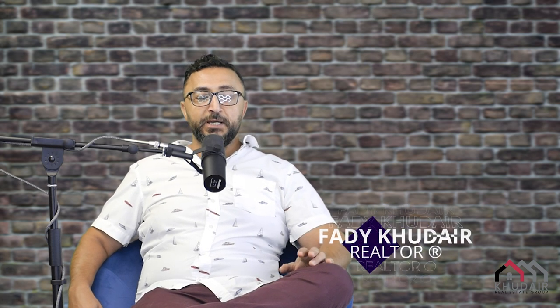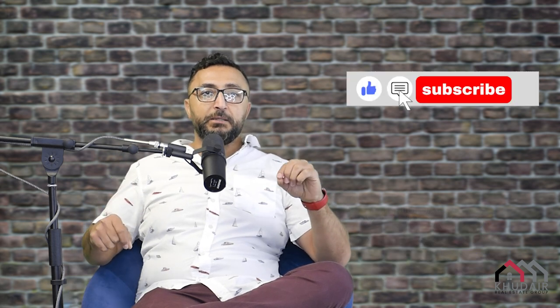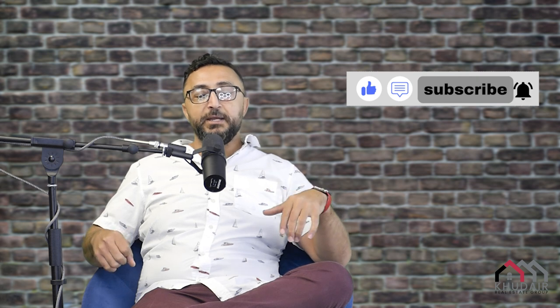How to get your home ready to sell. My name is Fadi Kudair. I'm a local realtor with Sutton Group Ottawa. For tips and tricks about real estate and everything related, please don't forget to hit the subscribe button and hit the bell icon so you can get more videos like that. Let's dive in and talk about how you can get your home sold.